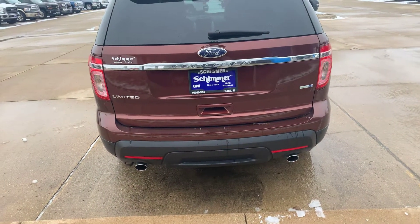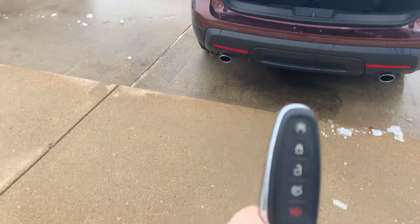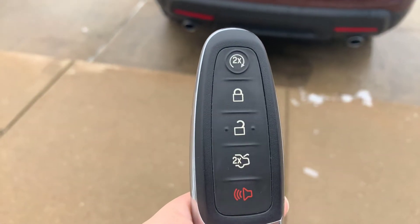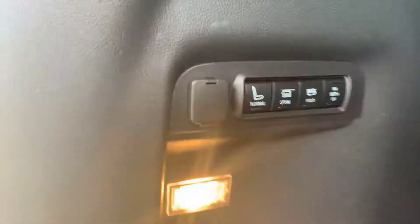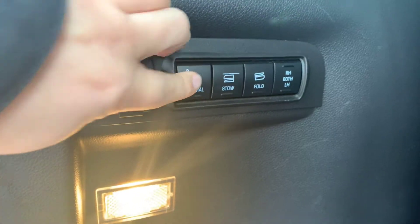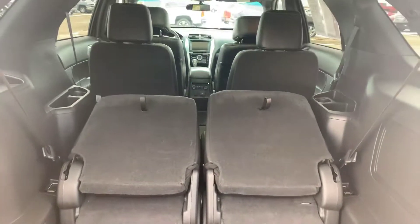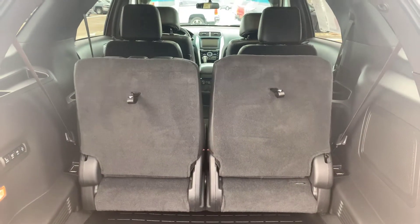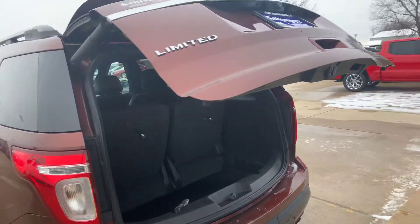I'll pop the trunk for you here — it just opens from the remote. The remote has remote start, unlock, and lock, along with keyless entry. These seats will go down for you, really easy — you can fold them just by the push of a button. Then I'll be able to close that back hatch with this button.